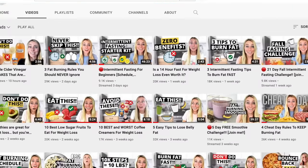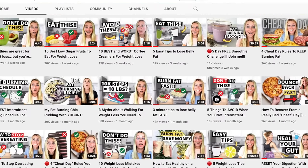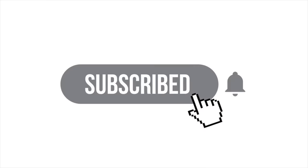If you're new here, my name is Autumn. I'm a certified clinical nutritionist with my master's in nutrition and human performance. On my channel, I teach you the science-backed tips and strategies to help you achieve your weight loss and wellness goals, so if you're new here make sure you subscribe.